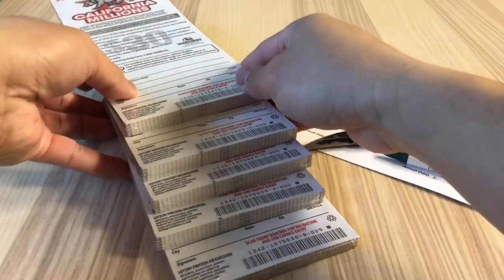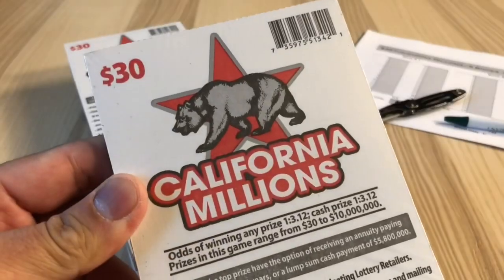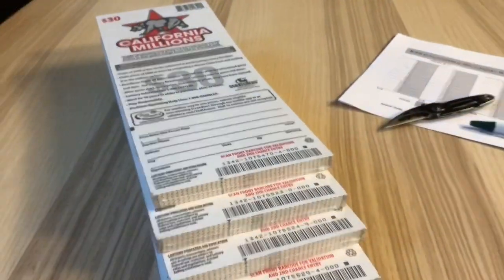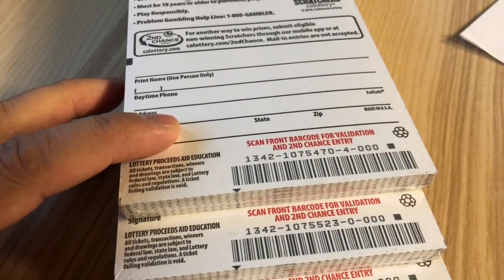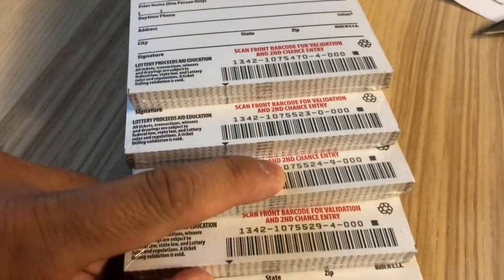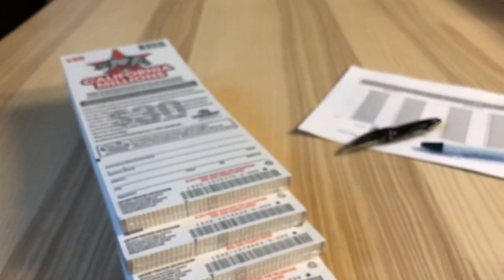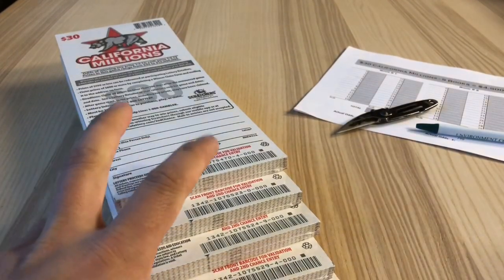Welcome back everyone, it's Scratcher Heaven and we're doing the $30 California Millions group play — $4,500, 30 players, $150 each. We're gonna do it in numerical order. Book numbers: 10754, 70552, 35524, 55295, and 5530. Retailers were supposed to start selling them today, Monday December 17th, but they did start early on Saturday.